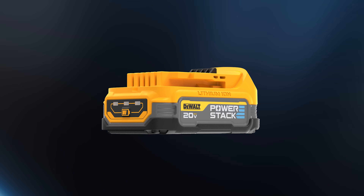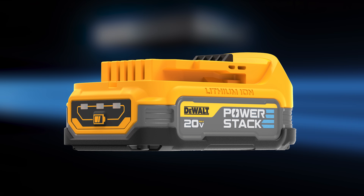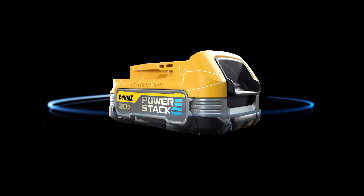The battery pack includes several features to optimize functionality. It has an LED fuel gauge that displays the battery state of charge, helping the end user avoid unplanned work stoppages. It's also designed with a durable non-marring rubber overmold that provides impact resistance while helping to protect finished surfaces.